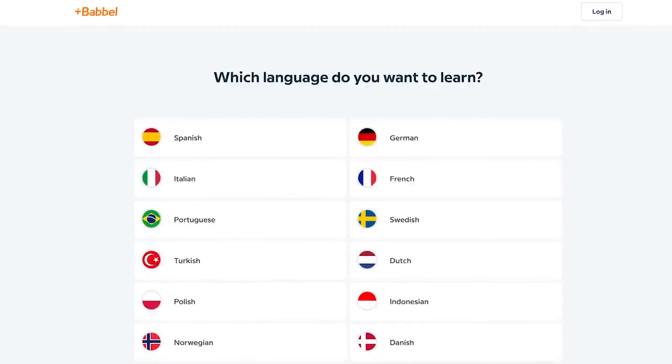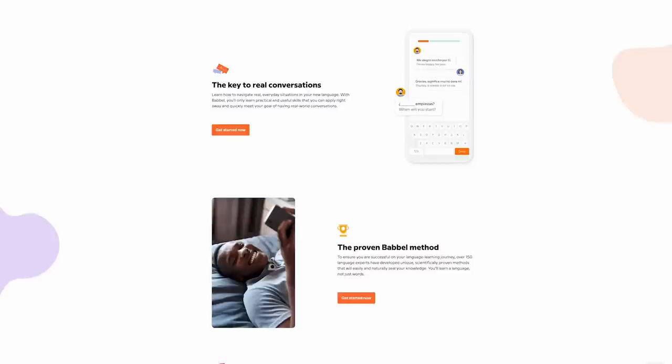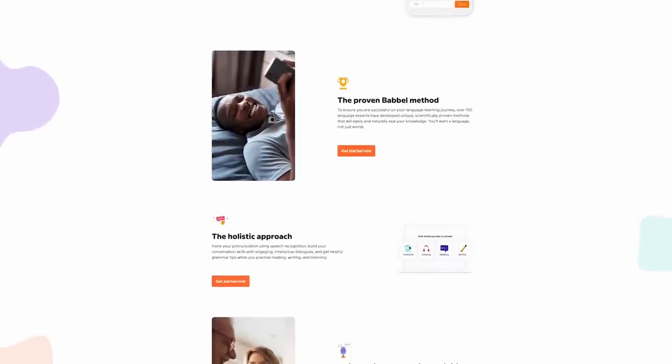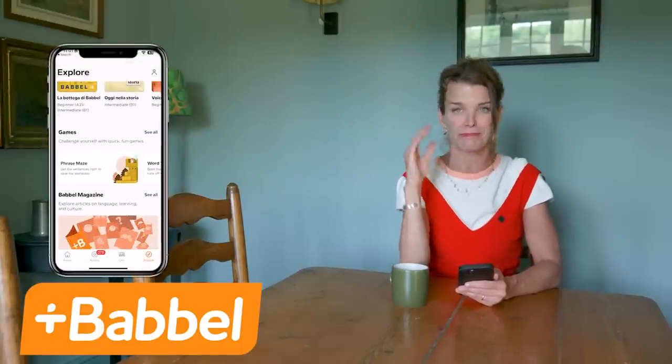Babbel is not just another language app — it's a global leader in language learning. What sets Babbel apart is the scientifically proven ability to have you conversing confidently in a new language in just three weeks. The options don't stop at Italian; Babbel offers a plethora of languages including French, German, Spanish and many more. Babbel's expert-crafted lessons, immersive podcasts and addictive games make it easy to stick with language learning. Its lessons are meticulously designed by real language teachers, ensuring a high-quality learning experience, plus they back it up with a 20-day money-back guarantee.